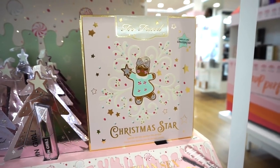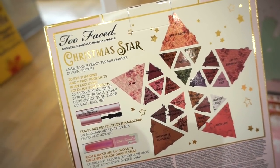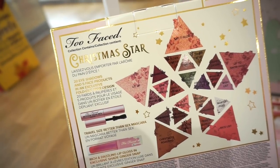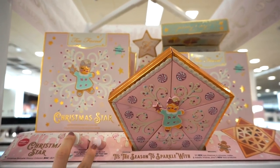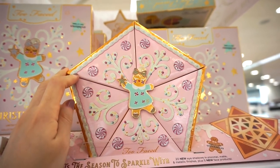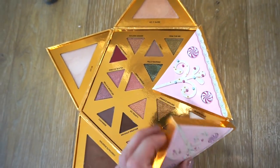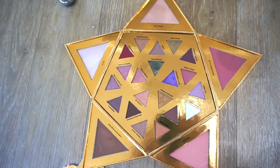This one is exclusive to Ulta — they have one that's exclusive to Sephora as well. This whole set is retailing for $44. We get five little palettes in a triangular shape, the Rich and Dazzling lip gloss in an exclusive shade Ginger Snap, and then the Better Than Sex mascara. Here's what it looks like — it has the same smushy feel as the Sephora exclusive.